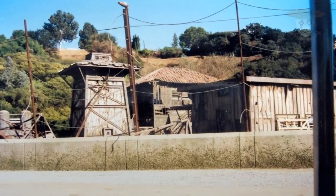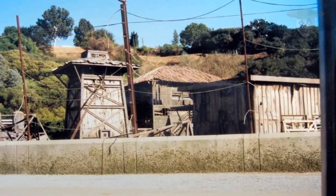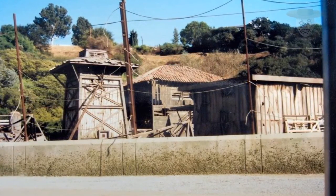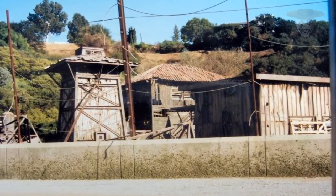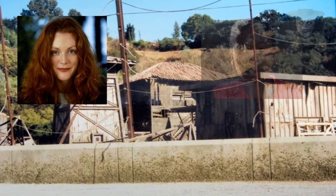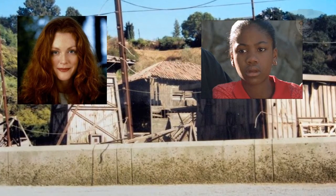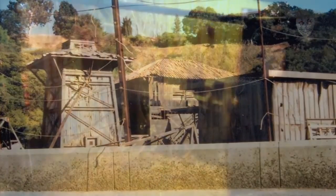La casa del horno permitía a los trabajadores laborar con la planta geotérmica que proporcionaba energía a la ciudad. Cuando el huracán Clarissa azotó contra las instalaciones del pueblo, dañó gravemente el techo de este edificio. Sarah Harding y Kelly Malcolm se refugiaron aquí cuando dos velociraptores las atacaron. En el interior, la casa del horno contiene muchos paneles de control, posiblemente utilizados para manipular la energía del área geotérmica.